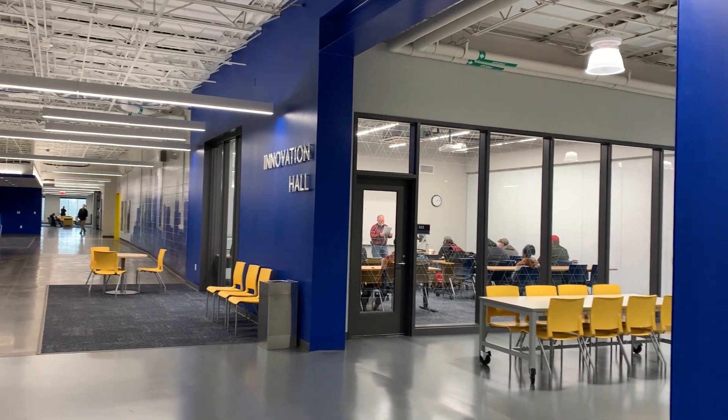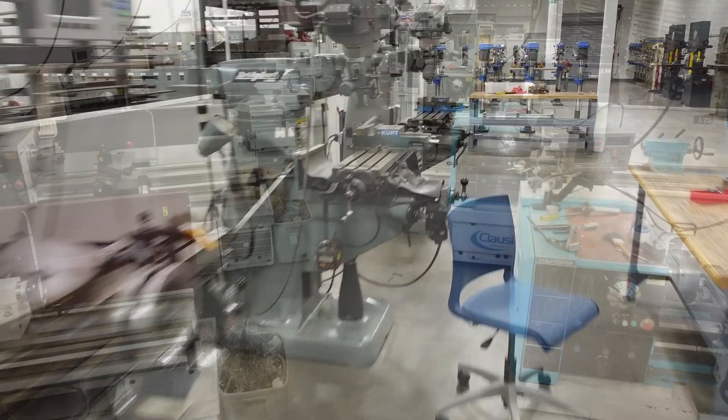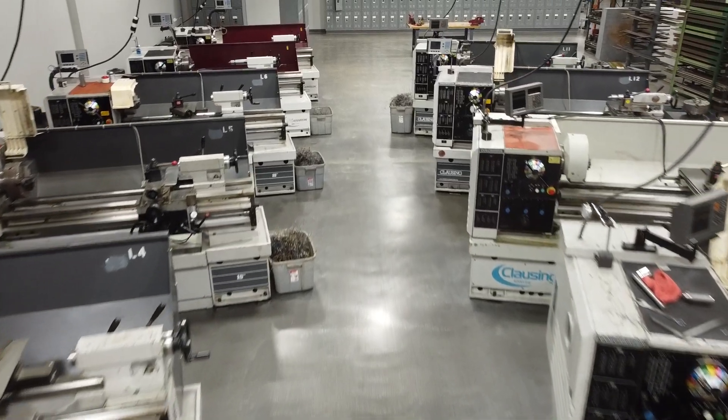We bring the people in, we train them from the ground up. We start on basic machines, teach them how to measure with precision instruments, teach them how to do layout work, then we teach them the manual machines. Some people think that's the older technology and they're not really interested in that. But there we're teaching them the principles of how things work and why you do what you do.